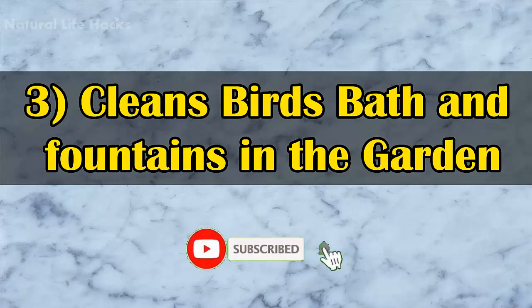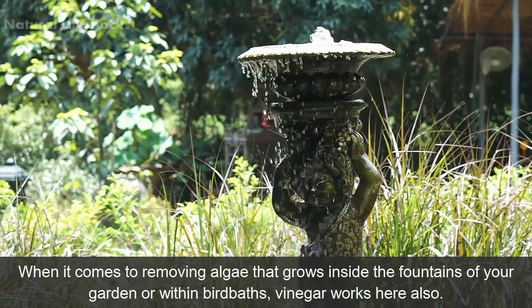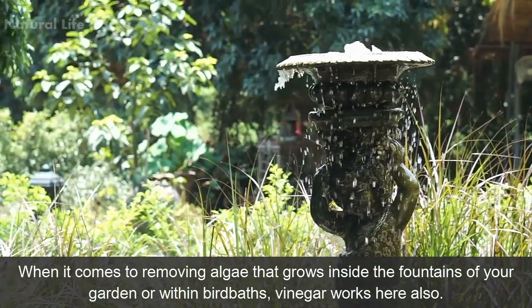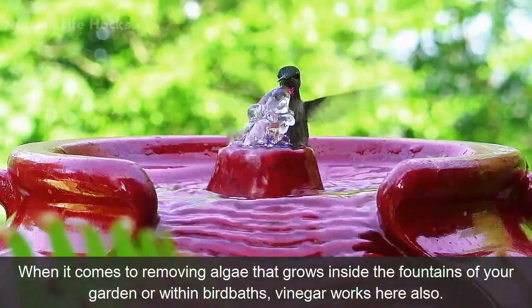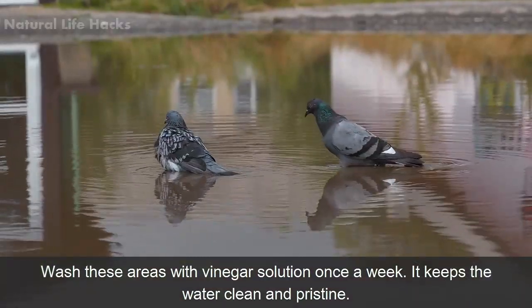3. Cleans Bird Baths and Fountains in the Garden. When it comes to removing algae that grows inside the fountains of your garden or within birdbaths, vinegar works here also. Wash these areas with vinegar solution once a week. It keeps the water clean and pristine.